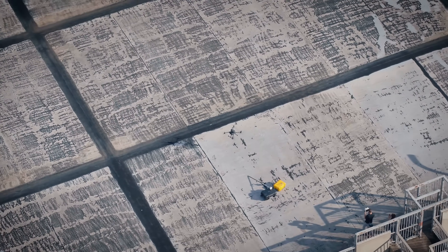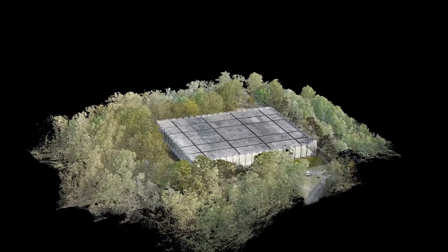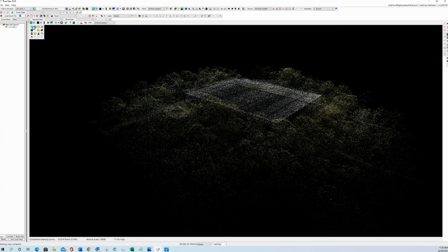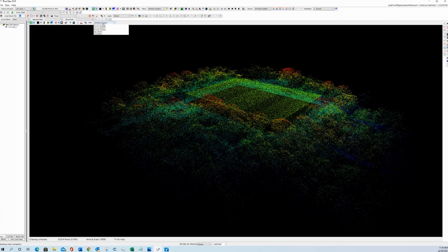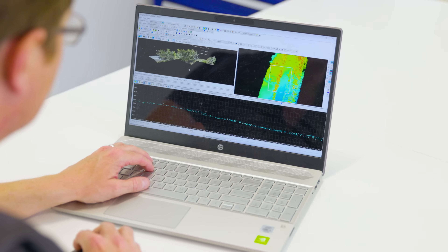The TrueView 3D IS provides a full end-to-end solution, taking you from raw LiDAR data all the way to actionable aerial intelligence. Quickly export deliverables such as digital elevation models, topographic contours, volumes, classified ground models, and more.